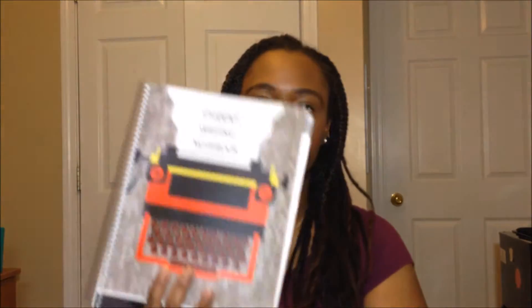The first book I had to get for this class was this student writing notebook, which is pretty much like a lab notebook. It has a second sheet behind each page — you write on it and it copies onto the other page, then you tear that page out and hand it to the professor. It's like a little writing journal. I had to buy this book from my bookstore, which was kind of unfortunate, but it wasn't that expensive — probably less than 30 bucks.